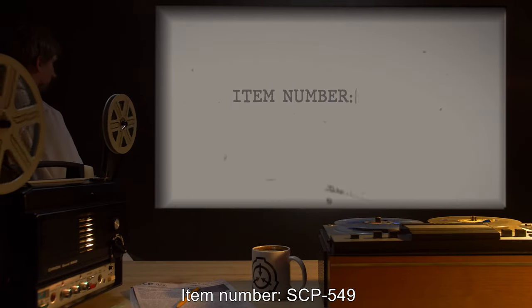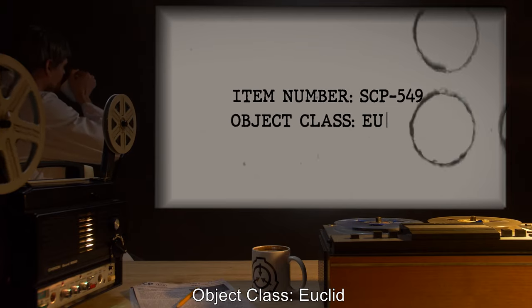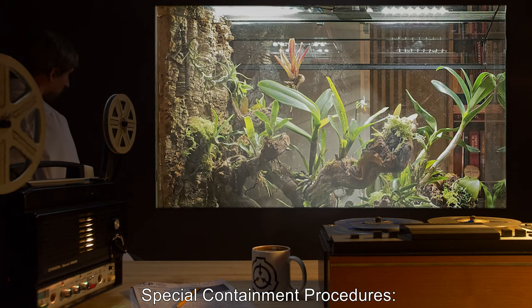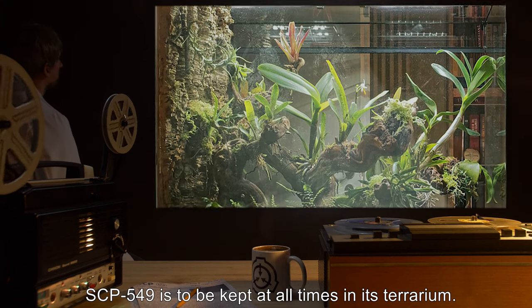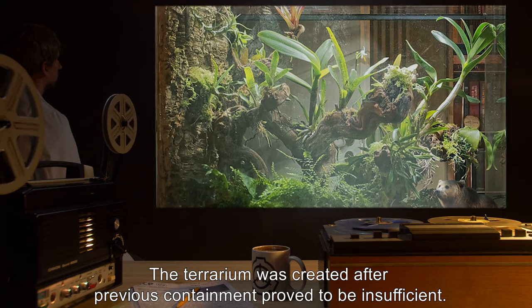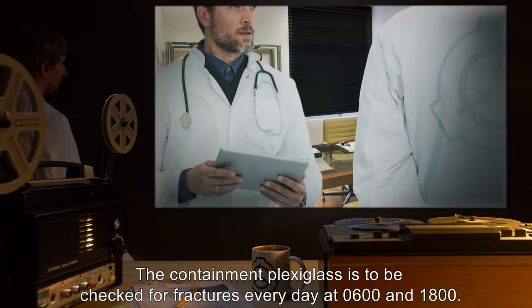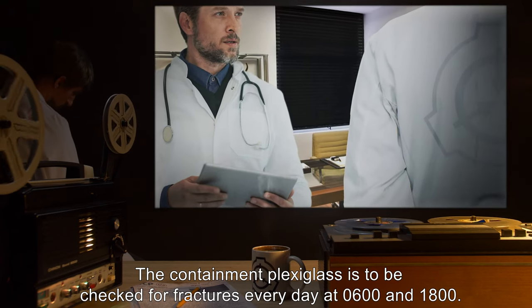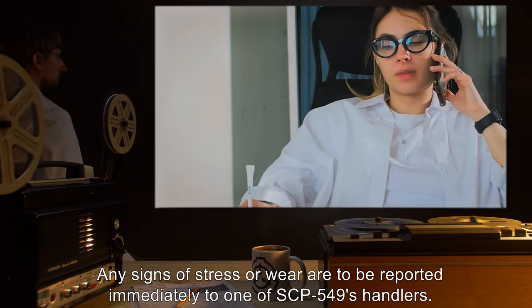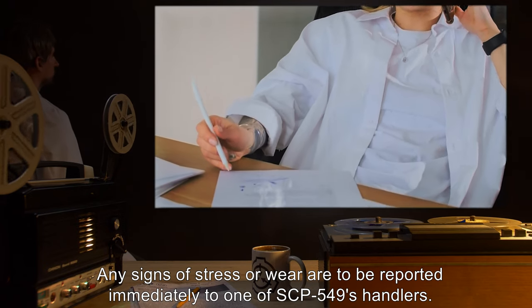Item Number SCP-549, Object Class Euclid. Special Containment Procedures: SCP-549 is to be kept at all times in its terrarium. The terrarium was created after previous containment proved to be insufficient. The containment plexiglass is to be checked for fractures every day at 0600 and 1800 hours. Any signs of stress or wear are to be reported immediately to one of SCP-549's handlers.